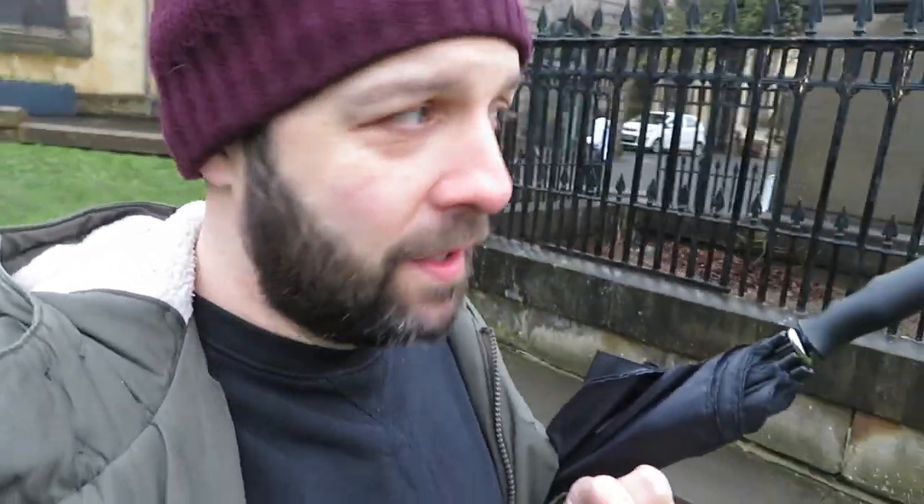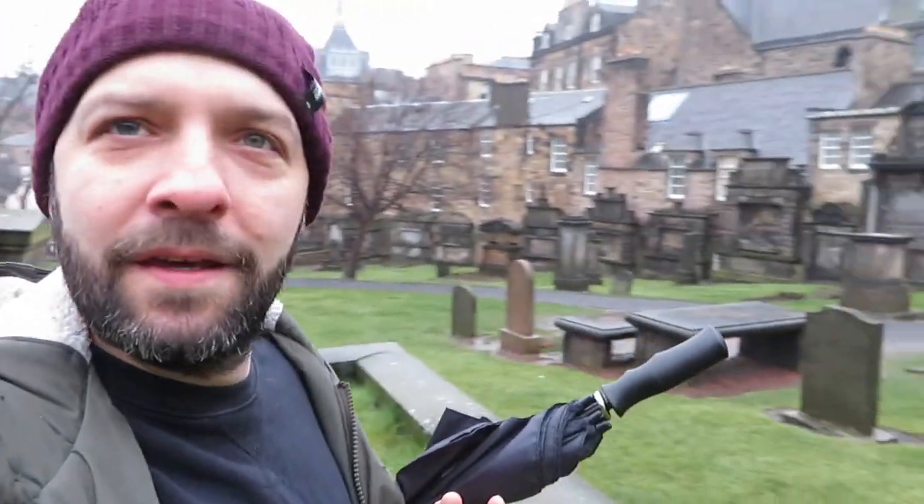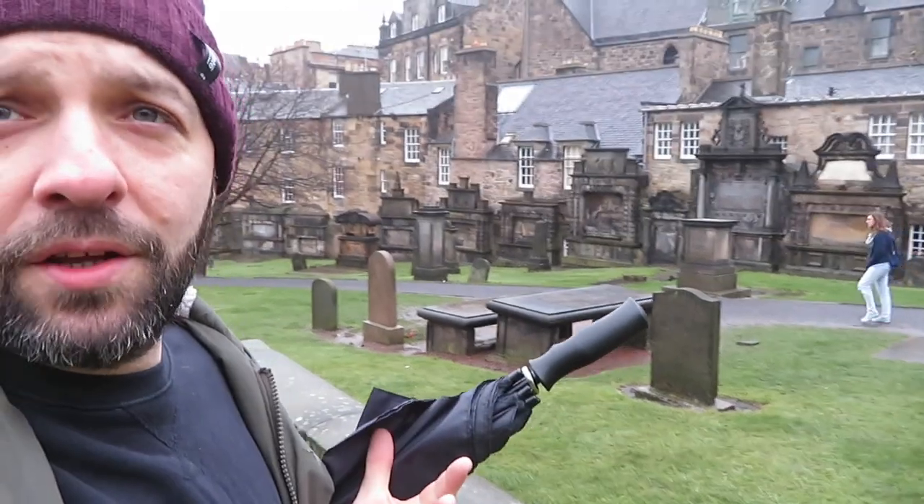The graveyard itself — the look of it, the nature of it. Remember, JK Rowling had a lot to do with the look of the films; she drew a lot of sketches and imagined all these places in her head. Greyfriars Kirkyard is very much the inspiration for the graveyard at the end of Goblet of Fire, where Voldemort — he who must not be named — is brought back. Just take a look around and tell me you don't see the resemblance.